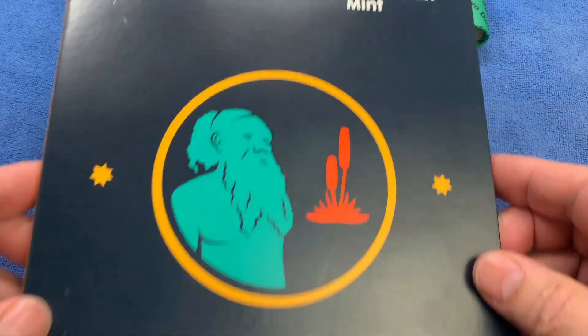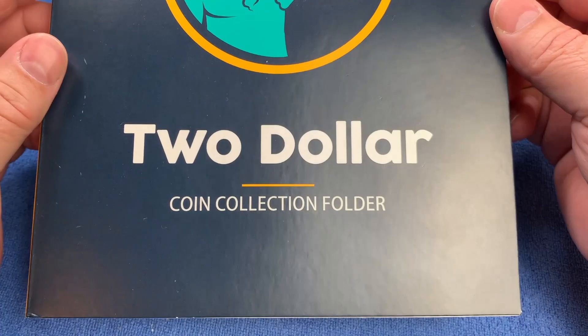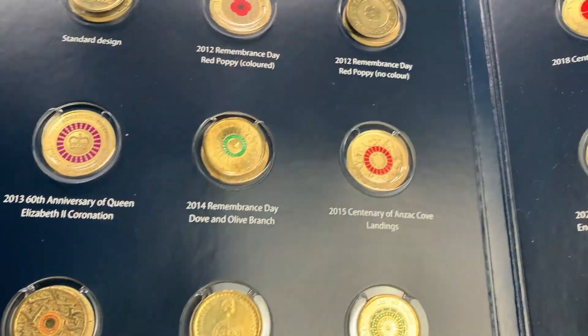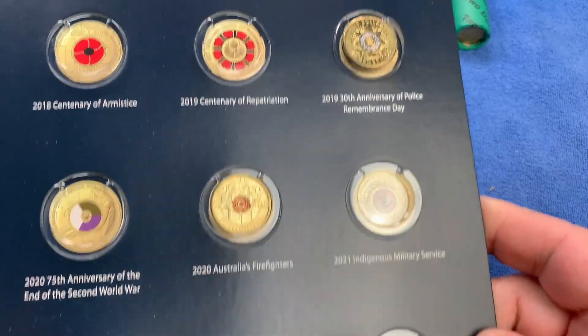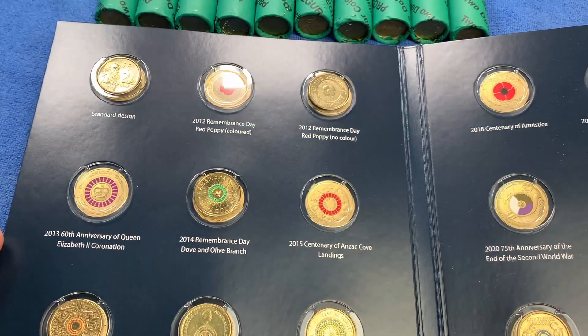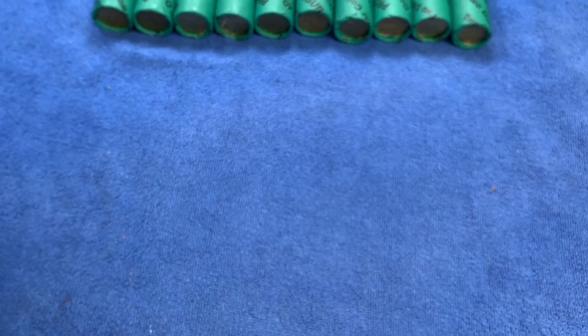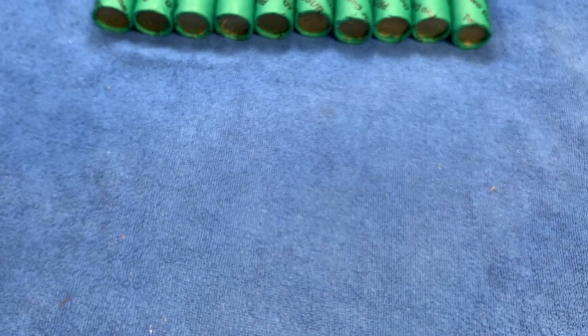We've got my $2 collection book here from the Royal Australian Mint, partly filled with the commemorative coins that we've found so far, and we're still trying to fill in a lot of these gaps. Let's put the book away and get into the coins so that we can see if we can find some of these.